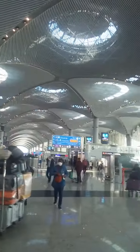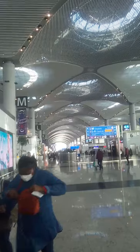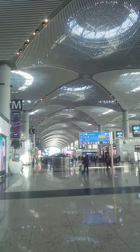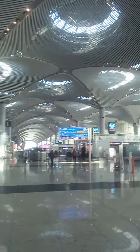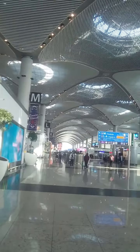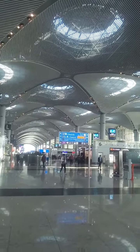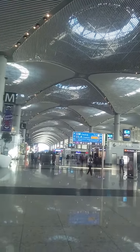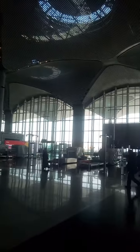This is the departure floor for international flights. On the left side there are the check-in counters, and on the right side there are some company offices and lifts — elevators — that take you down to the first floor to the arrival section.